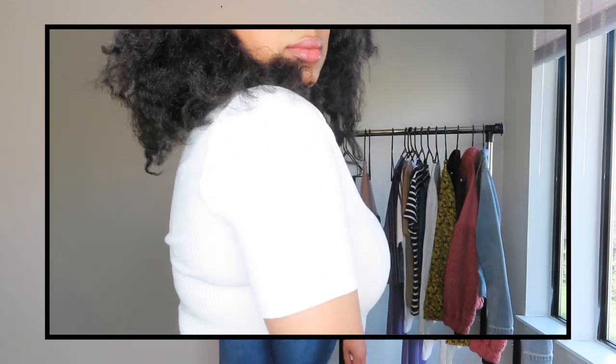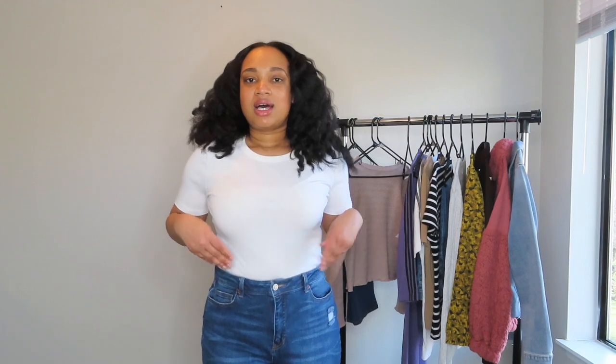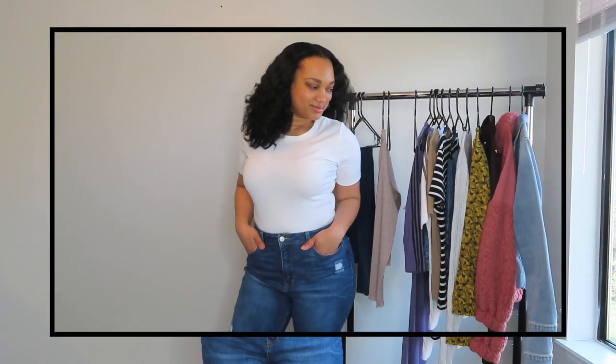The shirt is actually from Target — when I saw it I snatched it up so quick. I wish they had more colors like tan, brown, or black, but I really like the white one. I love the length of the sleeves and I have it tucked in. I love tucking my shirts in — I think it just looks a little better. But yeah, here's the outfit.